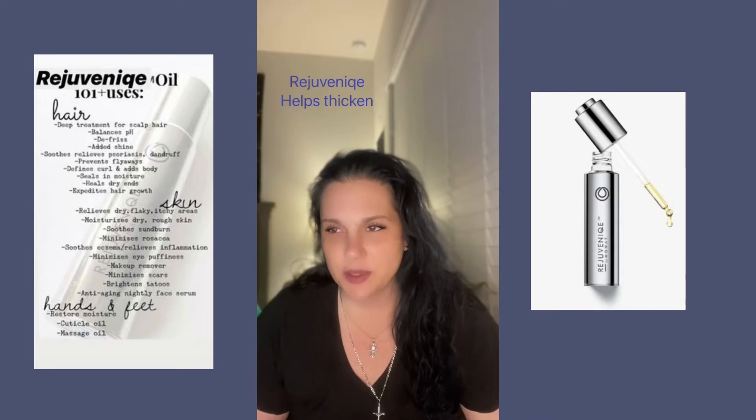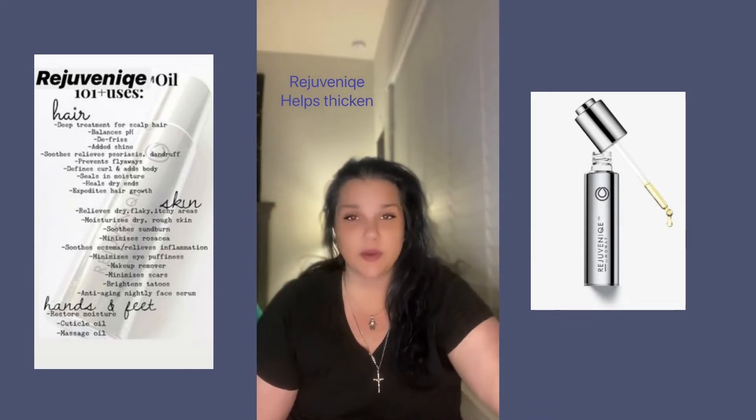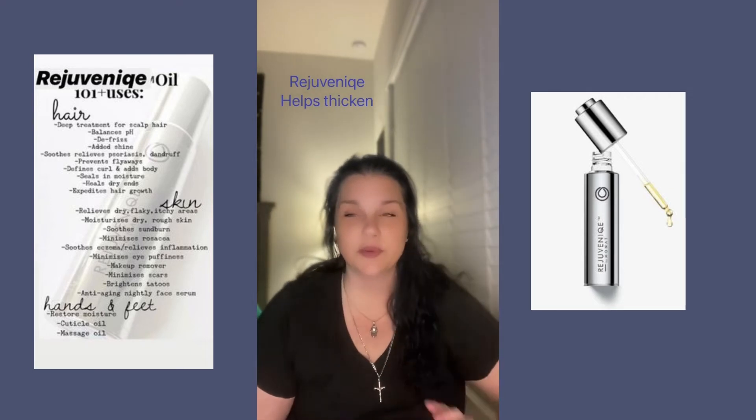You apply a few drops to the scalp and then you massage it in. You can see a video that I've done — a tutorial of the Rejuvenique oil.